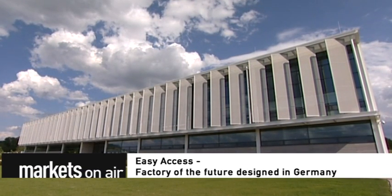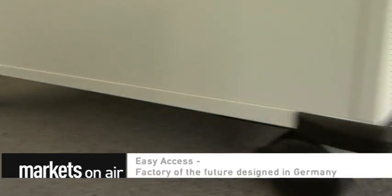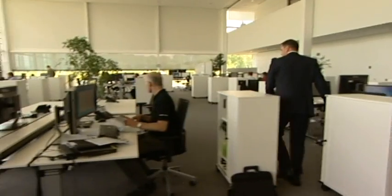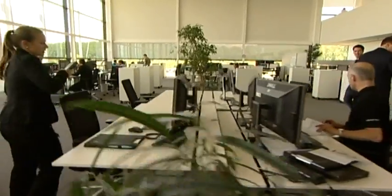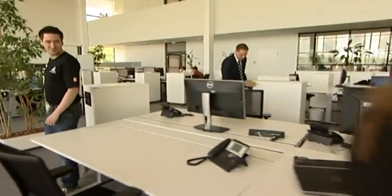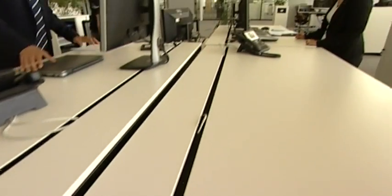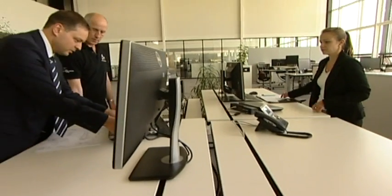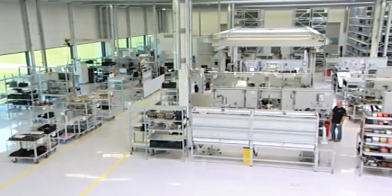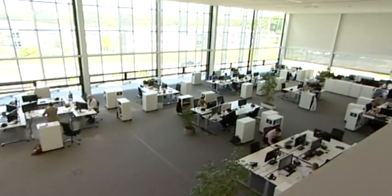Easy access. Factory of the future, designed in Germany. There are no permanent workplaces here — even the shelves are portable. At the Wittenstein Company, the sales, development, and logistics departments work closely together in order to get new products onto the market as quickly as possible. Company boss Dieter Spart had the new building designed to optimize communication. Short distances are key — the production hall is barely 30 steps away from the developers.